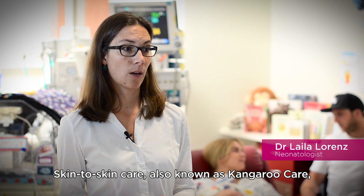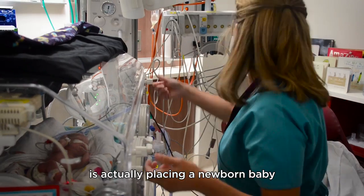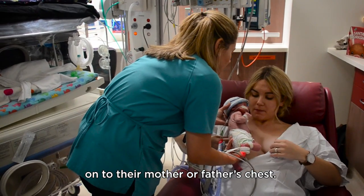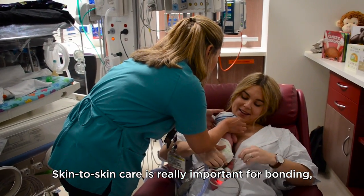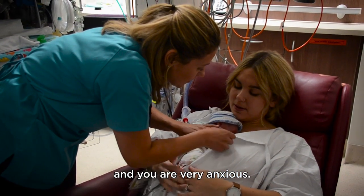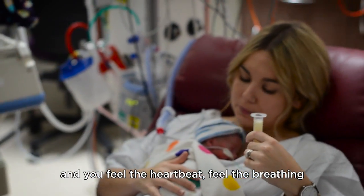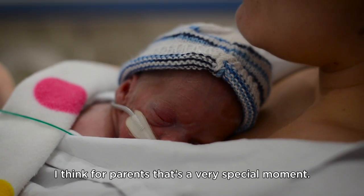Skin-to-skin care, also known as kangaroo care, is placing a newborn baby — only wearing a nappy — onto their mother's or father's chest. Skin-to-skin care is really important for bonding, especially when you have a very preterm infant and you are very anxious. That's what makes you feel that it's your baby — feel the heartbeat, feel the breathing, and just have them close to you. For parents, that's a very special moment.